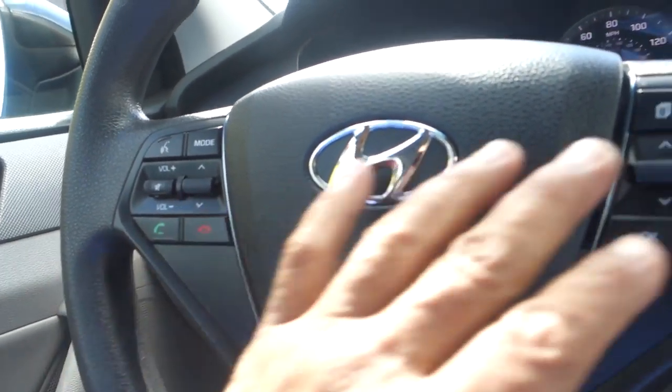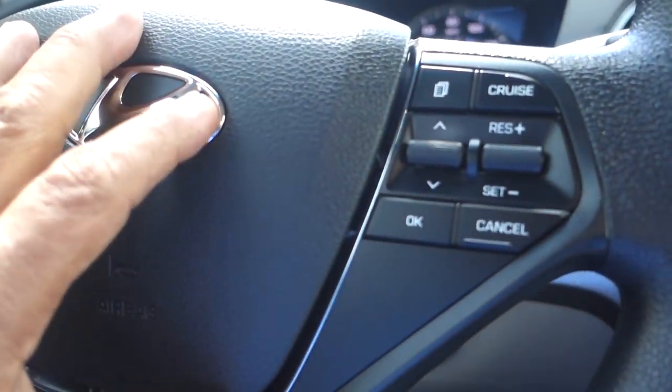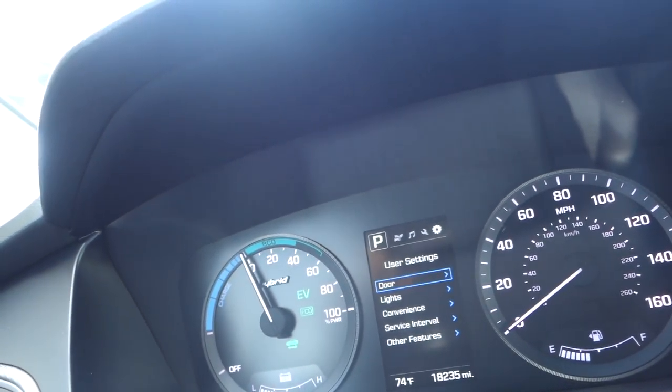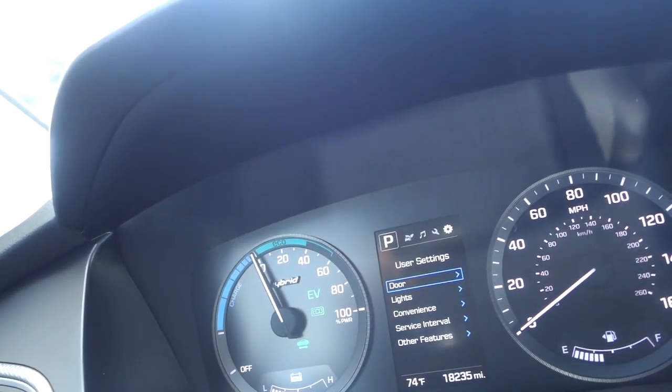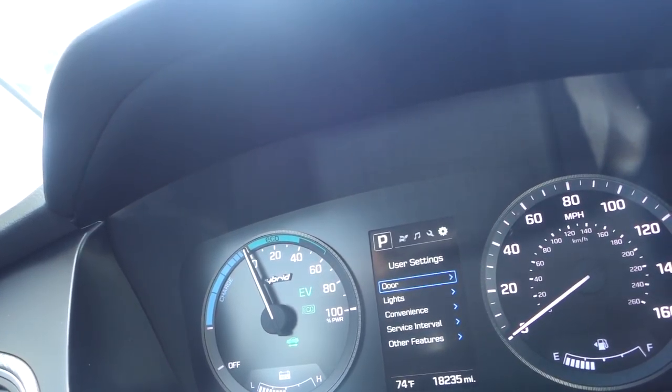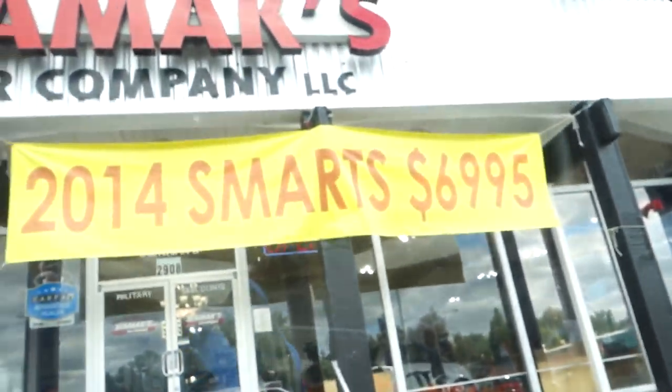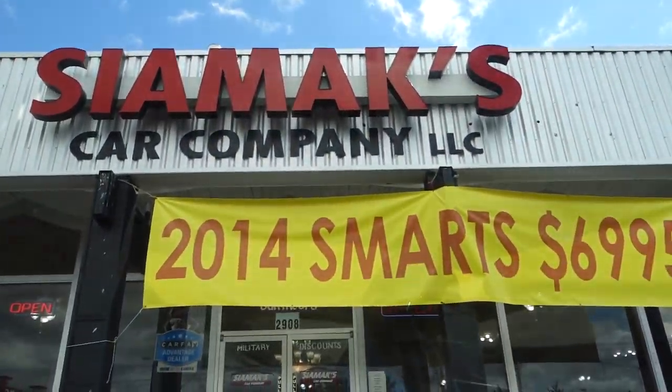Power windows, door locks, adjustable side mirrors, and audio control and cruise control on the steering wheel. This vehicle has eighteen thousand two hundred thirty five miles on it for a 2015 model. Come on in and take it for a spin — it is awesome, it drives great.